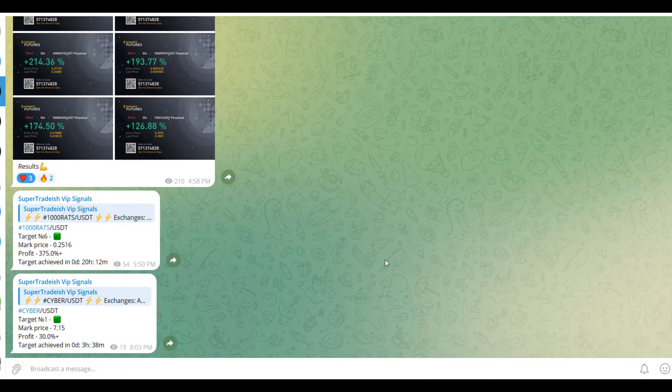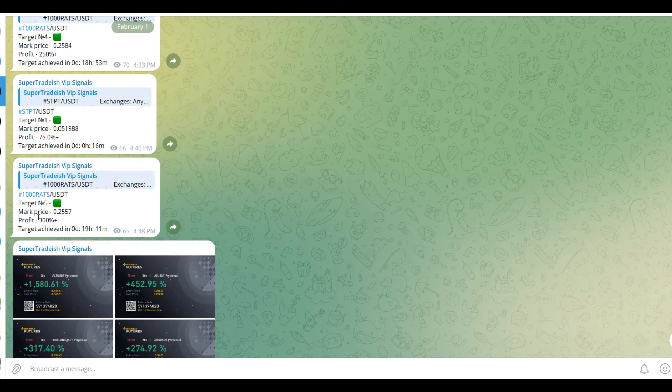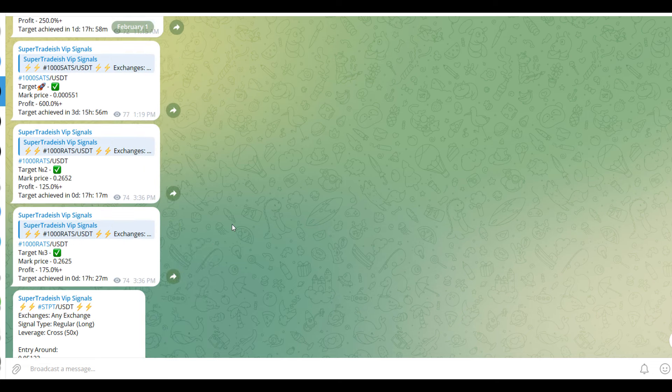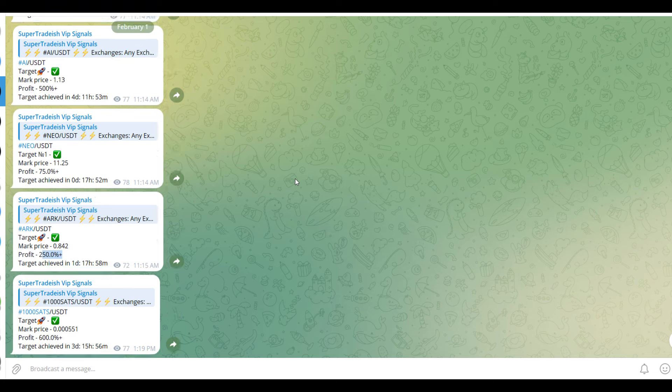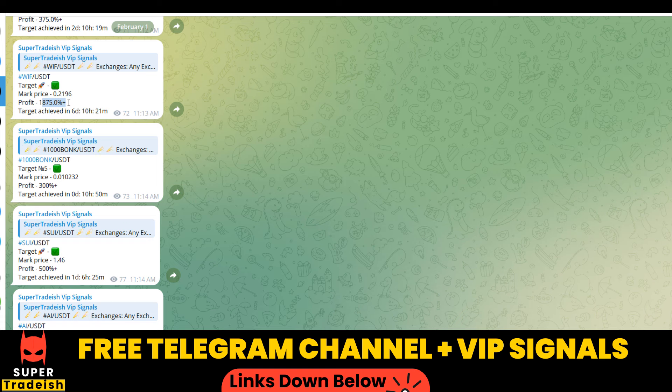By the way, on my VIP Telegram signal service group we have been making consistent gains on a daily basis — 1500%, 1600% on a single coin, 400% on another coin, and almost all the targets have been achieved. 300% here, 250% here, 600% gains, 250% gains, 500% and 1800-1900% gains on WIF coin. If you want to make this kind of money every single day, you need to subscribe to my VIP Telegram group — link is in the description.